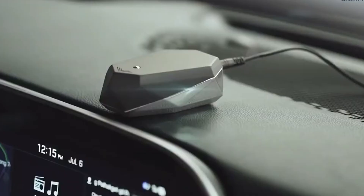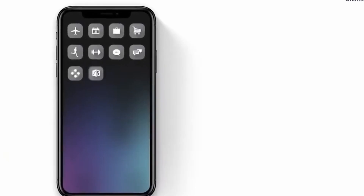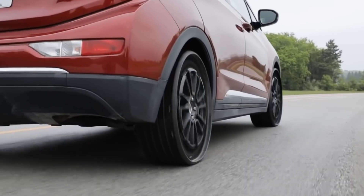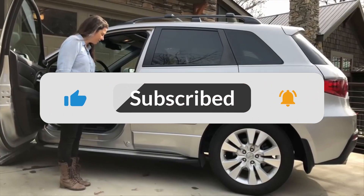All of those exciting car gadgets will undoubtedly improve your driving experience. Let me know in the comments below if you'd like to see more of these ingenious automotive ideas. Please like and subscribe — hope to see you in the next video. Bye!